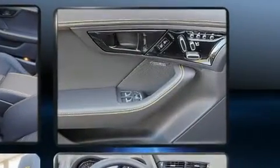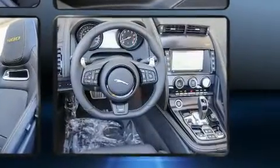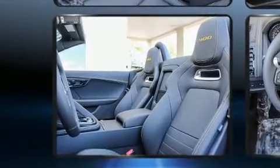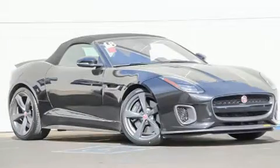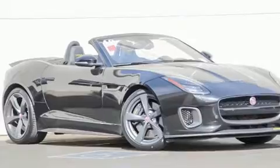Jaguar prioritized practicality, efficiency, and style by including automatic dimming door mirrors, a power convertible roof, and leather upholstery. You and your passengers will enjoy the stereo system, which includes a CD player with MP3 capability and 12 speakers, ensuring optimal sound no matter where you're seated.